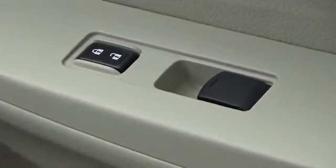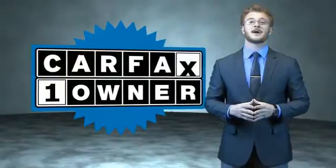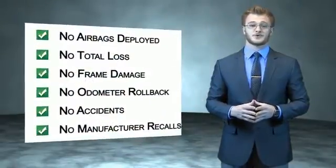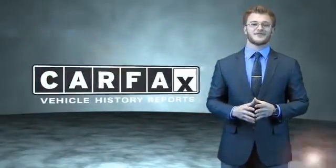Great quality at a great price. Call or click to contact us today. This is a Carfax one owner vehicle which qualifies for the Carfax buyback guarantee. Be sure to find a complimentary copy of the Carfax Vehicle History Report online or contact the dealership. Just say, show me the Carfax.